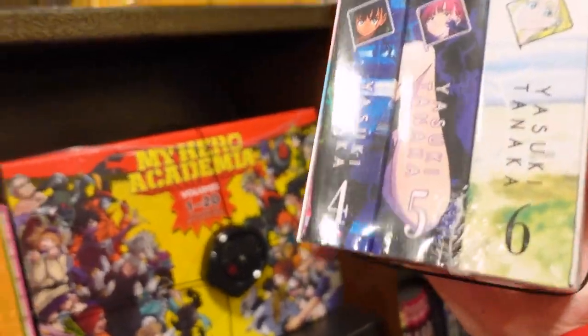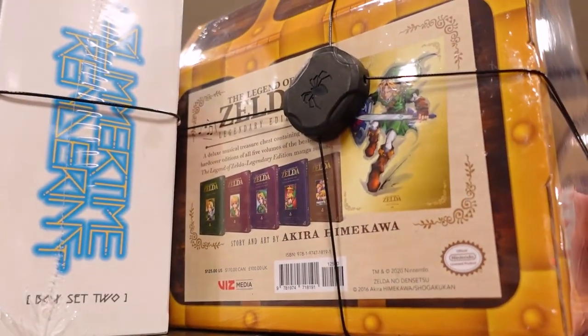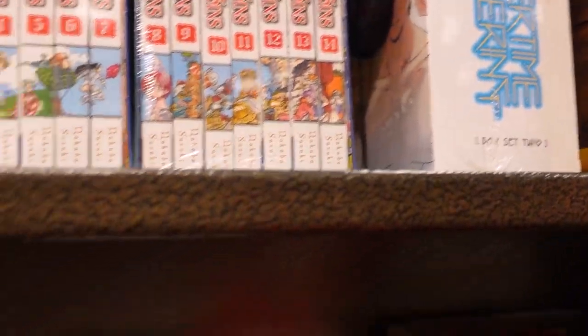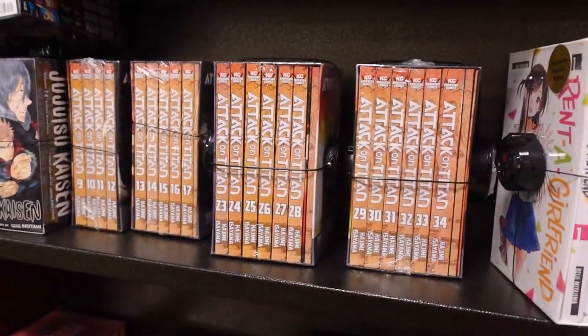These are volumes 4, 5, 6 — nothing the same. There's also this one. Oh, Legend of Zelda. The Jujutsu Kaisen box set. A lot of Attack on Titan.